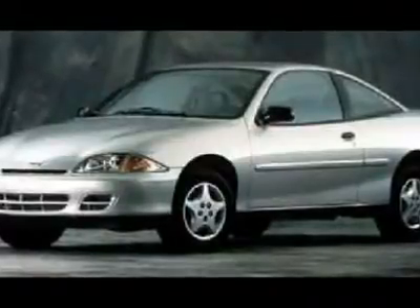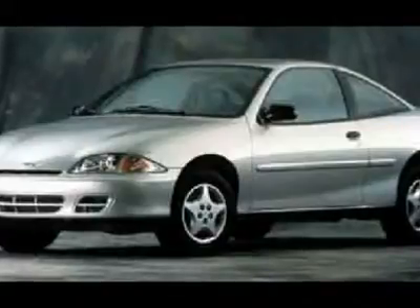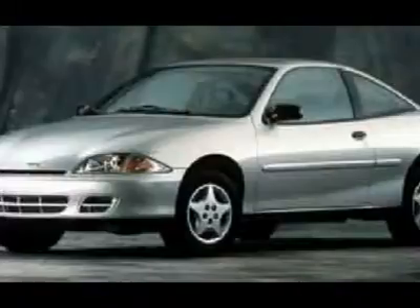This 2002 Coupe boasts a roomy interior that seats five comfortably. There is plenty of trunk room, and the rear seat folds down giving more trunk space, perfect for hauling larger items such as bicycles.